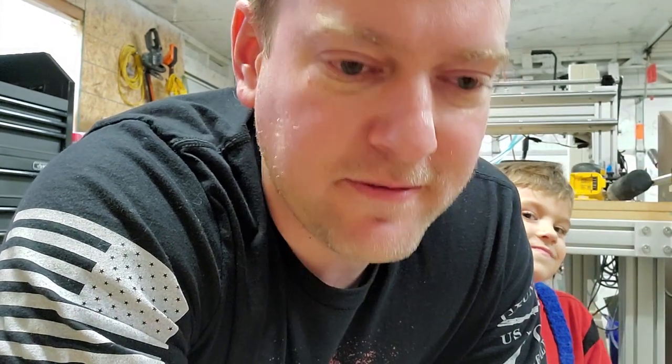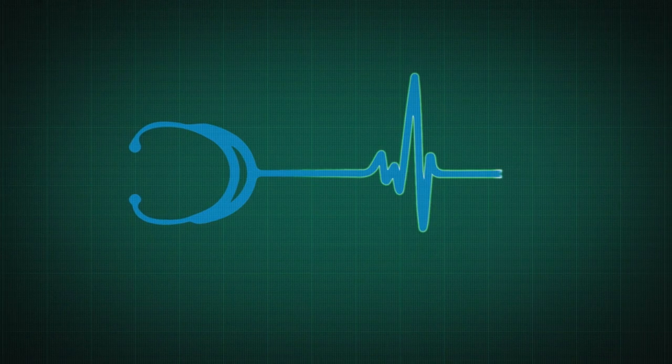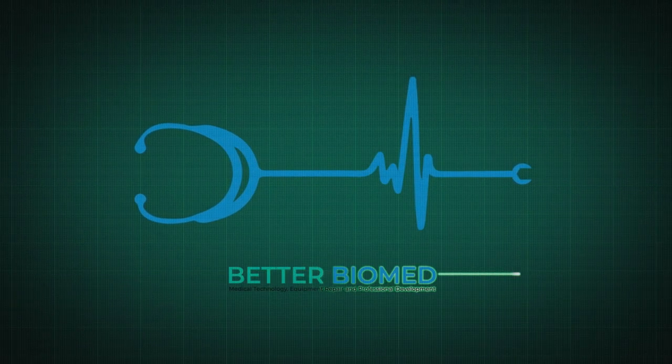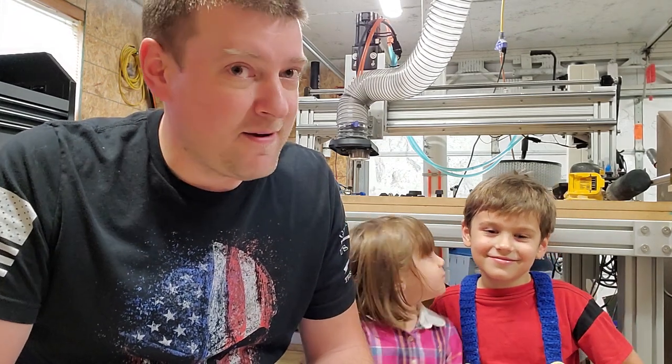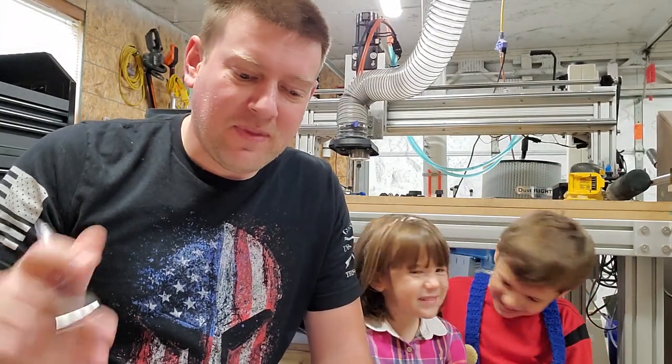As biomed, one of our main goals is to save the hospital money. I'm going to tell you one way that we as biomed can save massive amounts of money and downtime. Hey everyone, welcome back to Better Biomed. Today I'm going to tell you guys how you as biomed can save a hospital lots of money — and I'm being accompanied by creature one and creature number two, because when I get home from work I have no private time whatsoever.